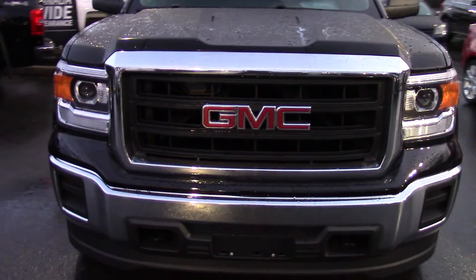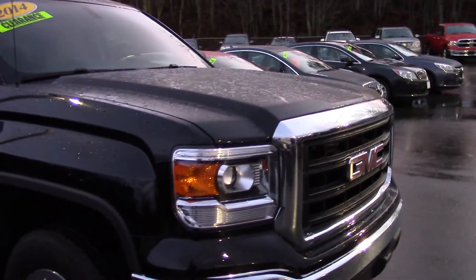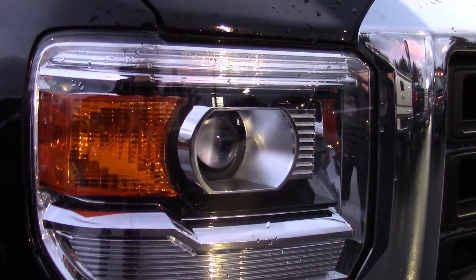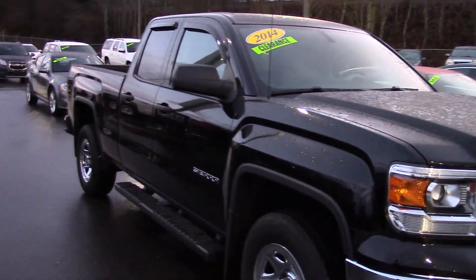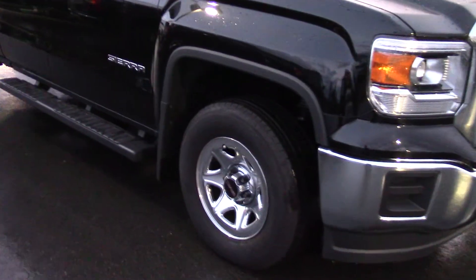They have a really nice chrome bumper and chrome grille surrounds on the new ones. They've integrated these new projector headlights into the front of the truck as well, so it gives it a really nice sharp look. Obviously these are the brand new redesigned model. This one has the chrome wheels and side steps on it.